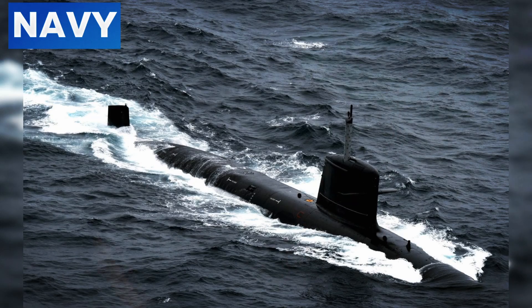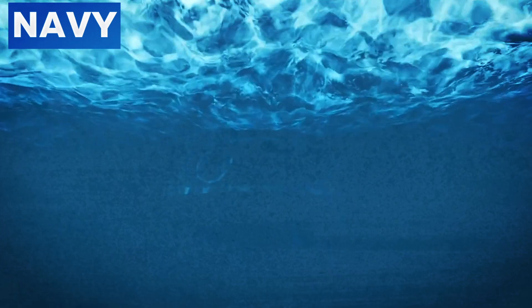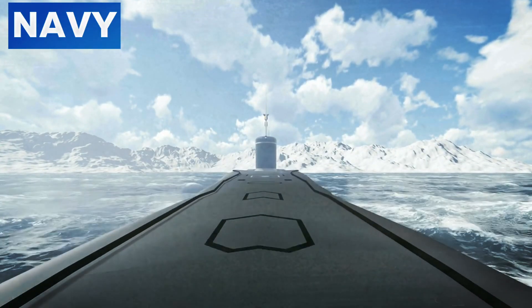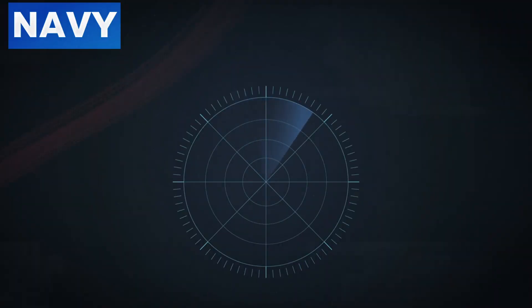Today we'll explore the stealth technologies that make these vessels nearly invisible beneath the sea, their strategic importance, and the advancements shaping their future. Nuclear submarines represent the pinnacle of naval warfare technology, combining power, endurance, and stealth to maintain global peace and deterrence. Number one: understanding stealth technology.